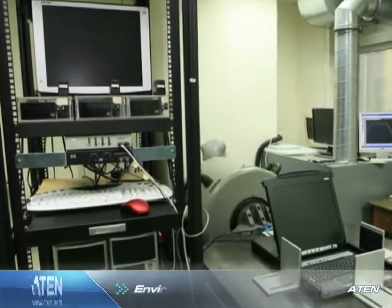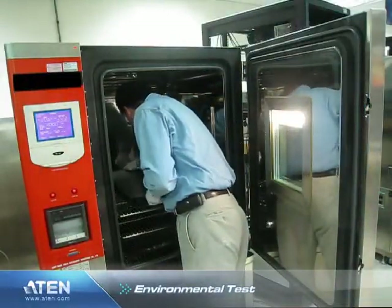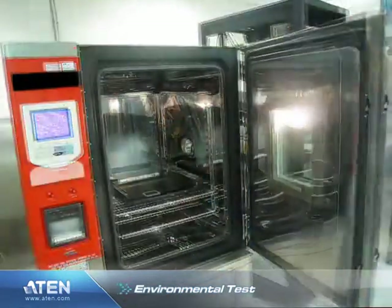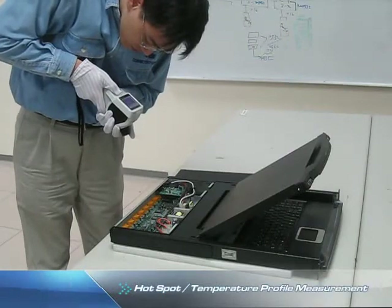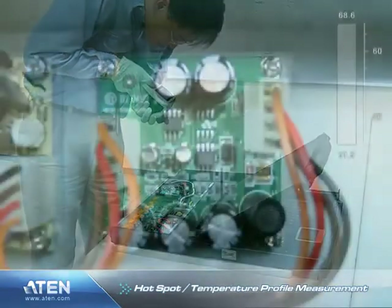The tests include an environmental test, including operational cycling temperature tests and high temperature and humidity storage tests, as well as an infrared hot spot temperature profile measurement for detecting abnormalities in the operating components.